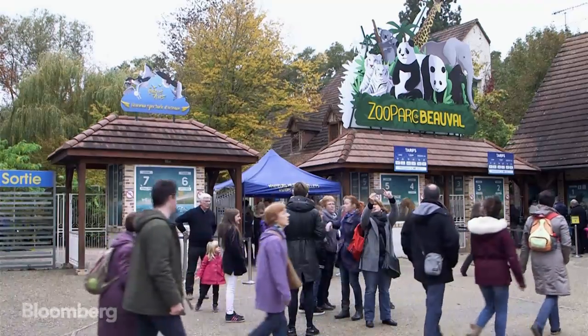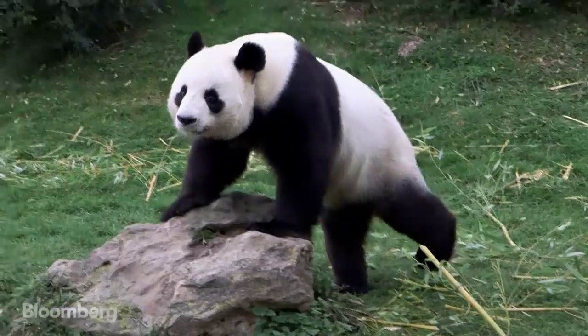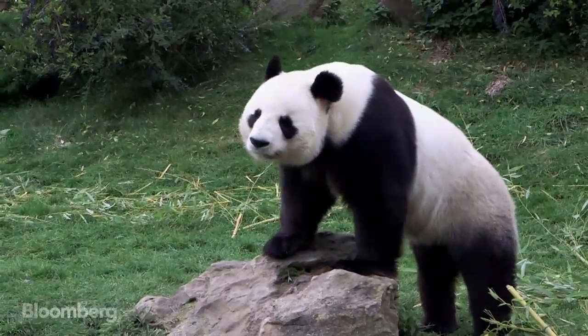Soon, the zoo will welcome hippos, bringing France closer to becoming more energy efficient. To be continued...